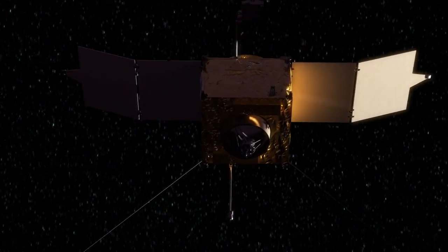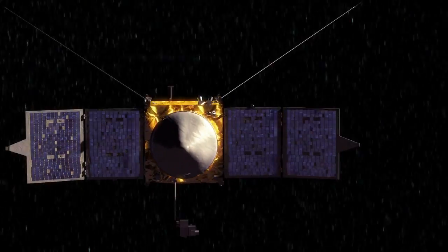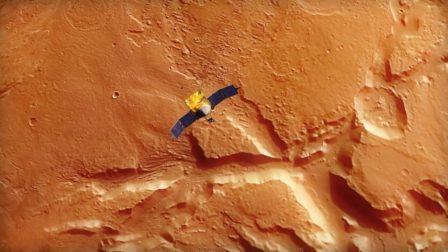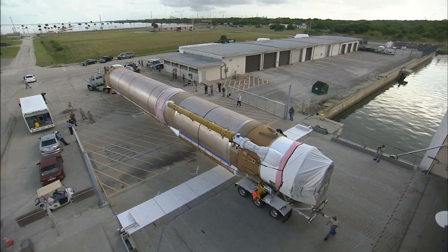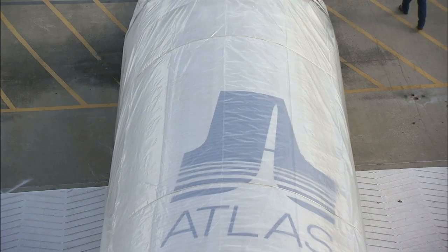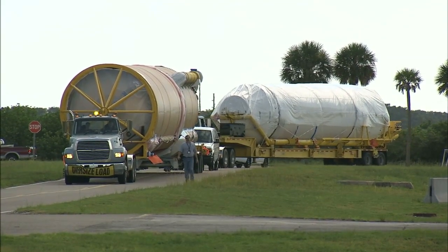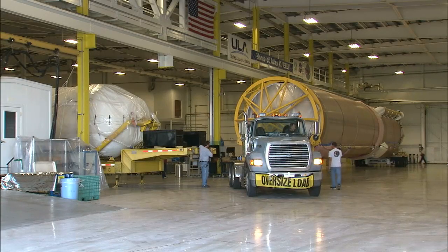It will take several months to prep MAVEN for the demanding mission, which calls for the spacecraft to fly through deep space for 10 months before reaching Mars and going into orbit. A United Launch Alliance Atlas V rocket and its Centaur upper stage that will loft the spacecraft also arrived at the launch site in August and began its own processing for the mission. NASA's Launch Services Program will oversee the liftoff from Cape Canaveral Air Force Station, which is targeted for November.